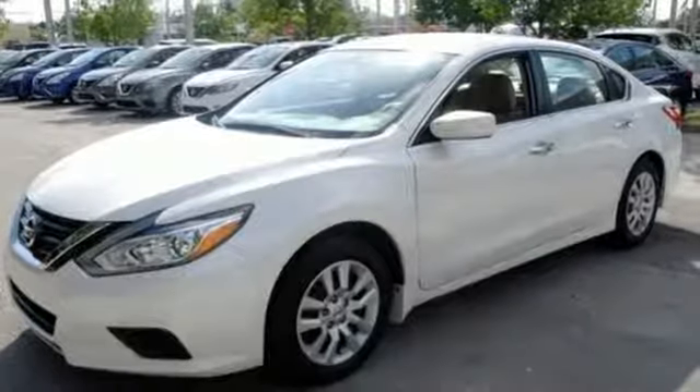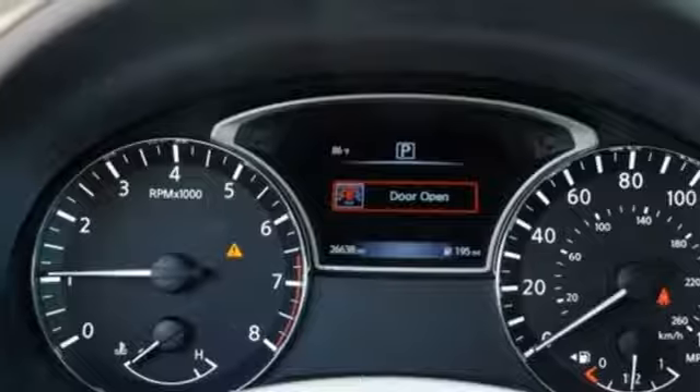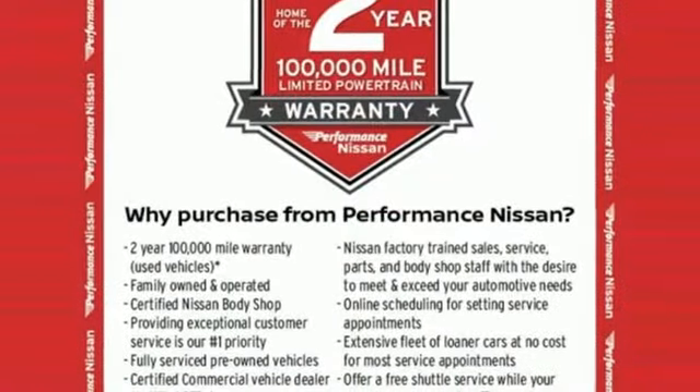Inline four-cylinder engine, active grille shutters, gas pressurized shocks, an intelligent key. There's even more to see in person.